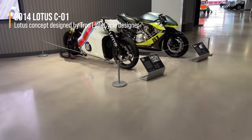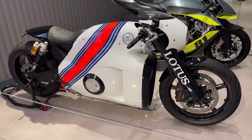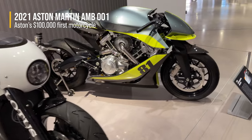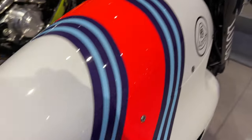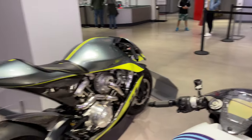These are cool. Oh, that's a Lotus concept bike — I think the guy who designed the original Tron light cycles designed this. And this is that new Aston Martin motorcycle.